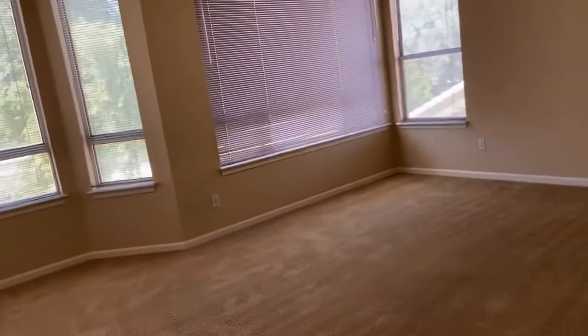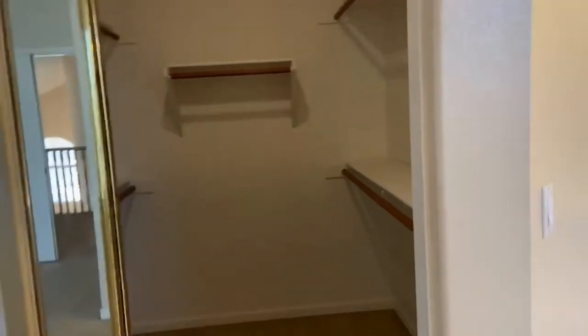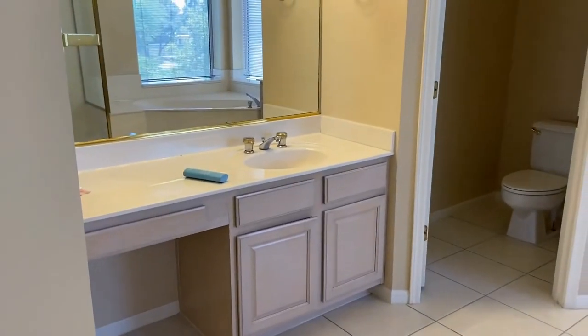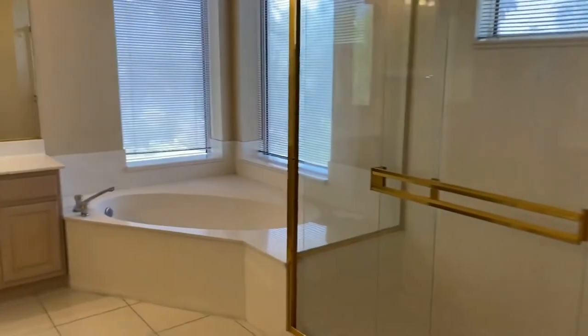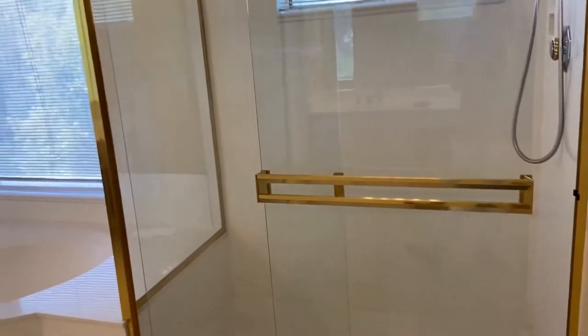We are going to walk into the master bedroom — again, very large, oversized room with a sitting area and sleeping area. We also have two full walk-in closets: one here and one right across from it. We have a his-and-her vanity — two separate vanities — as well as a commode room, a soaking tub, and a walk-in shower. It is a really large master suite.